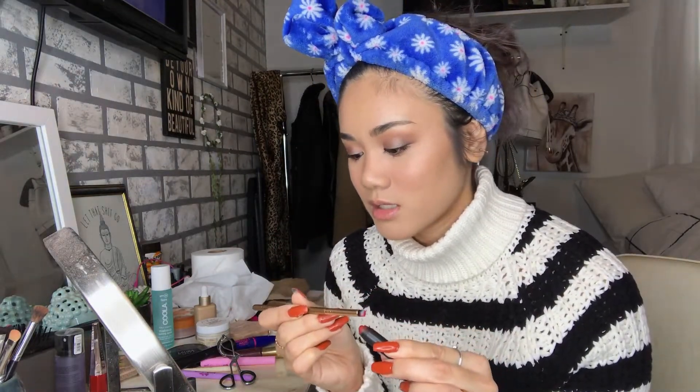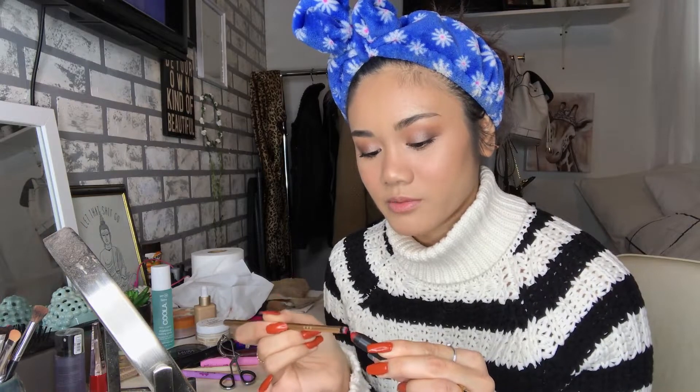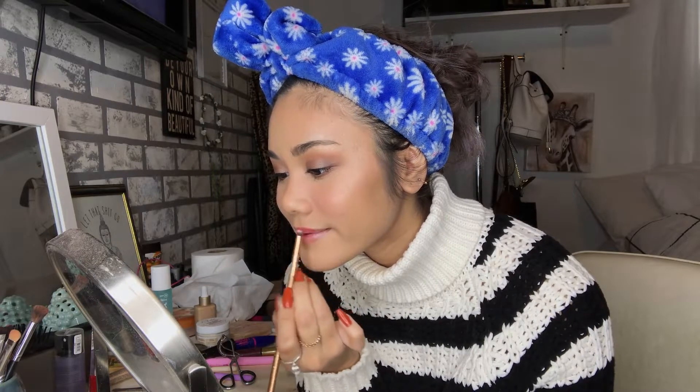I'm applying it with a brush from Luxie — this is the mini flat angled brush. I just find that applying it with a brush gives a really nice, natural look on the lips. Then I'm gonna brush my hair. I don't really do much to my hair just because it's really dead, so I kind of just brush the edges. That is the finished makeup look — I literally spent 25 minutes on this natural-looking makeup look.